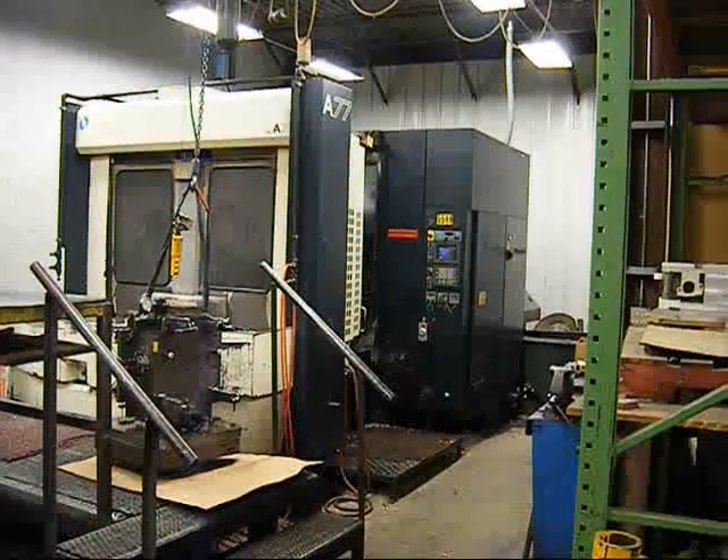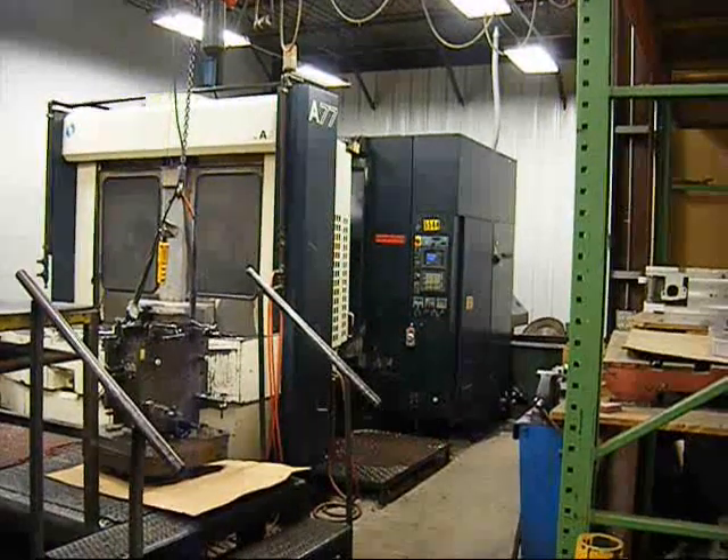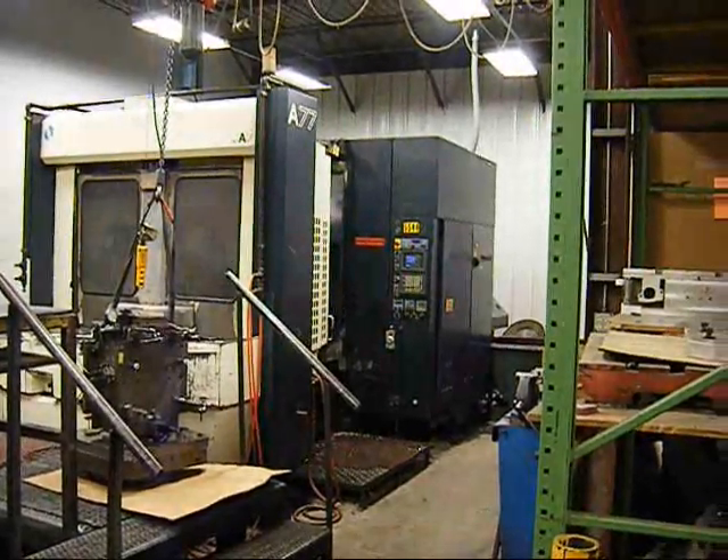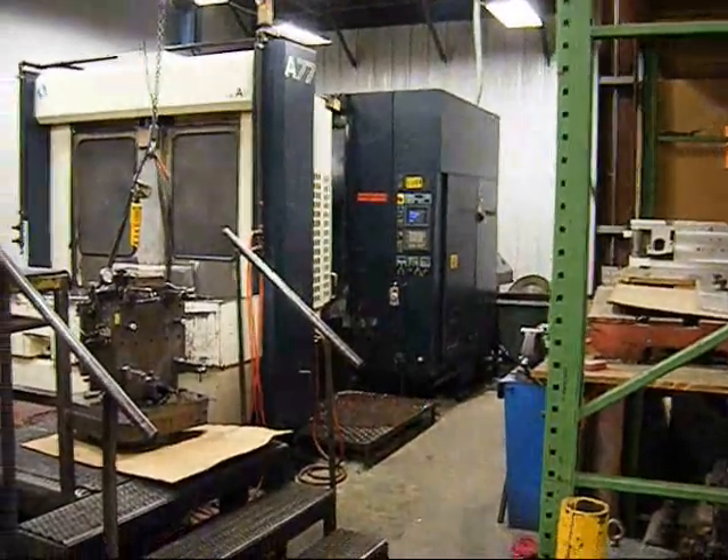Today we're going to take a look at a LeBlanc Makino A77 Horizontal Machining Center. This machine is new in 1994.